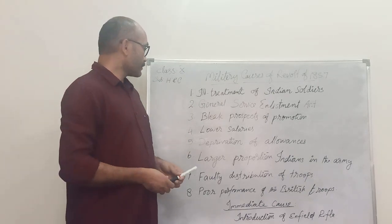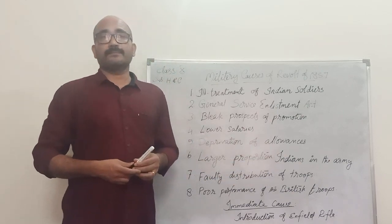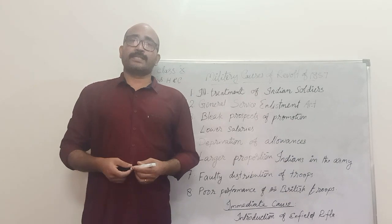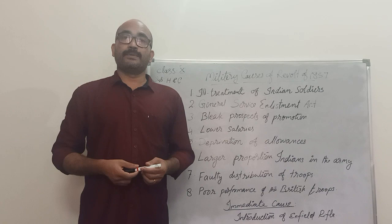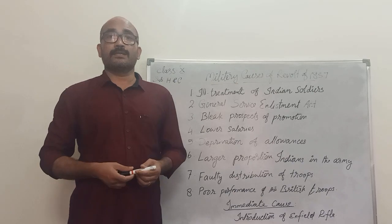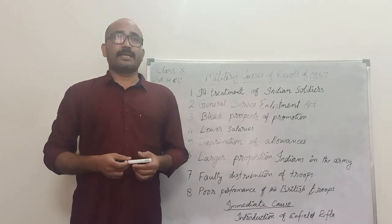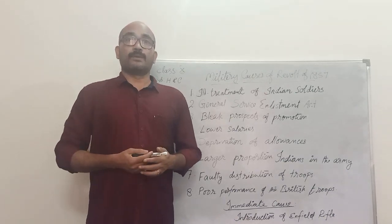The next reason is the large proportion of Indians in the army. The number of Indian soldiers in the British Indian army was very high — around 238,000 in the year 1856 — while the number of European soldiers was just 45,322. So the number of Indian soldiers was more than five times that of the European soldiers.